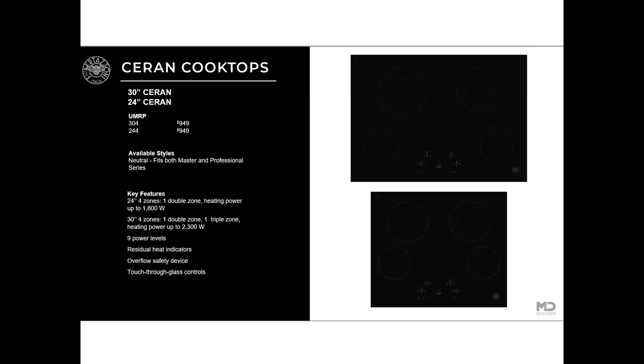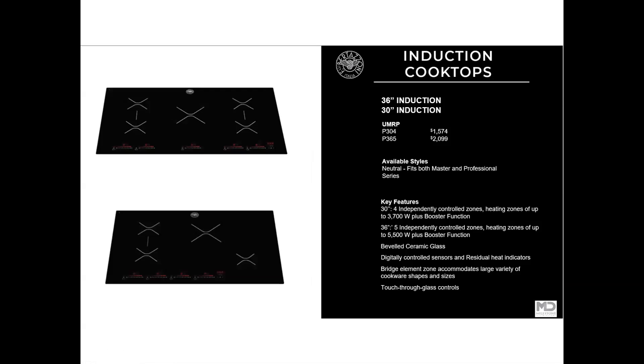We have introduced some ceramic cooktops — these are your glass electric cooktops at very good price points. The 24-inch and the 30-inch both come in at $949. They are touch control and very sleek. And the ever-popular induction cooktops are also incredible values — the 30-inch comes in at $1,574, while the 36-inch comes in at $2,099. All touch control, extremely sleek, very high powered, and beautiful design.